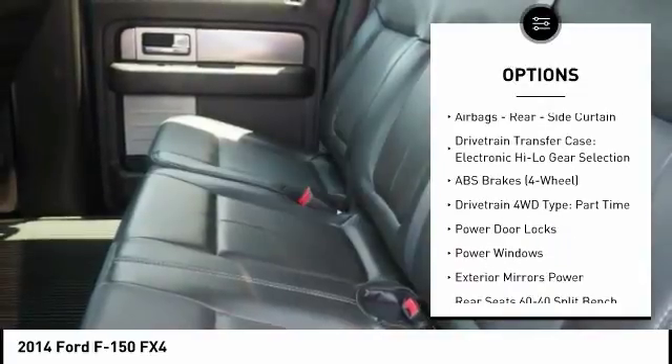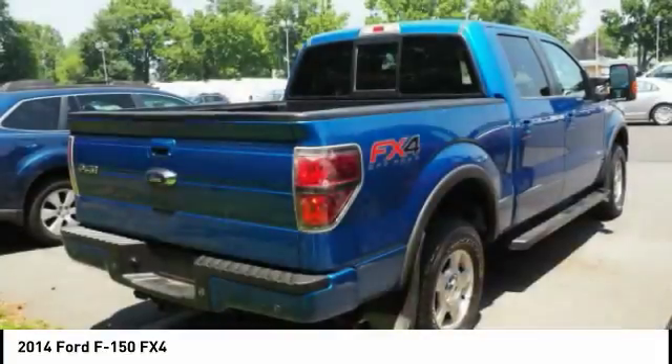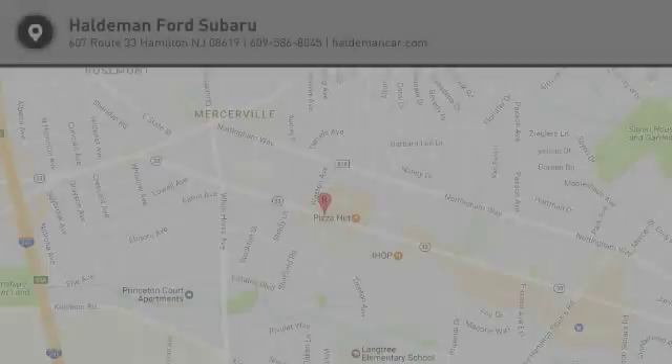Power door locks, child safety locks, power windows, electronic brake force distribution, tachometer, roll stability control. Drive away with a great deal on this vehicle. Call or stop in today.